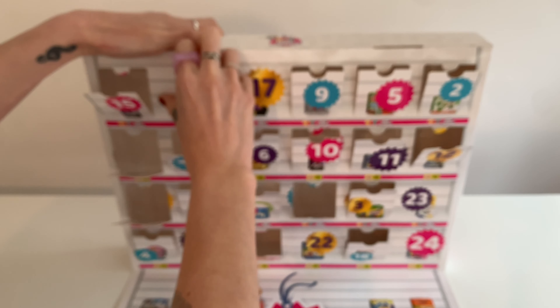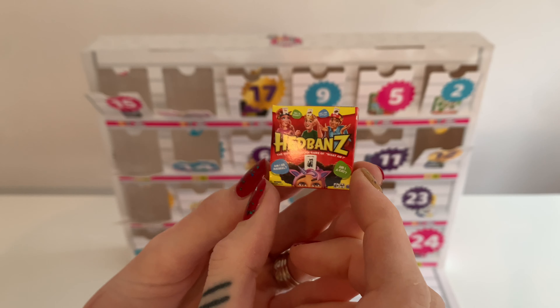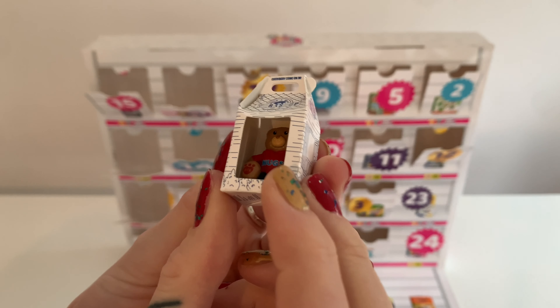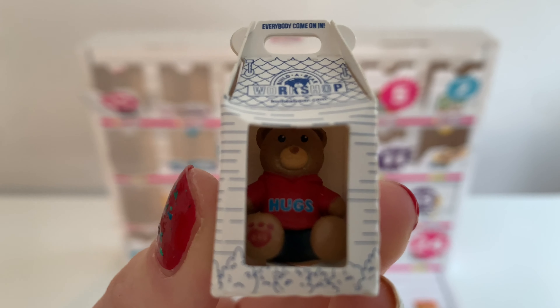Day 21 — headbands! Oh, this is that game where you like have something on your head and then someone's got to guess it, isn't it? Number 22 — this is a Build-A-Bear. Oh, so sweet. This one says 'hugs' on the jumper.